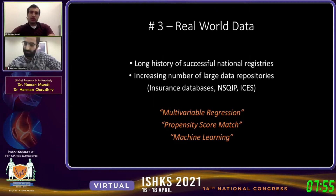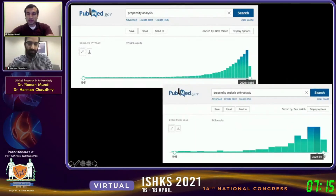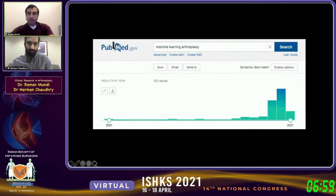What has started to dominate recently is advanced statistical approaches to establish cause and effect, develop associations, and make predictions about which patients or treatments will do well. You'll now commonly hear about propensity score analysis and propensity score matching, and the current buzzword is machine learning. Looking at PubMed, you can see an exponential rise in the number of hits for propensity analysis, and propensity analysis in arthroplasty follows a similar rise.